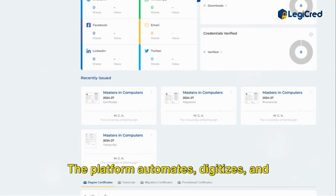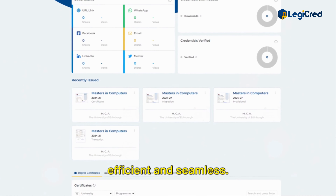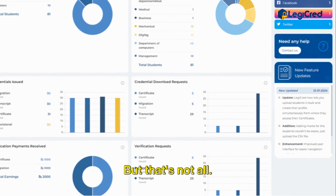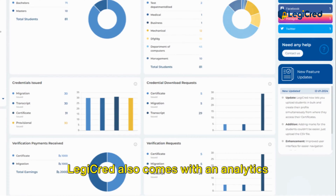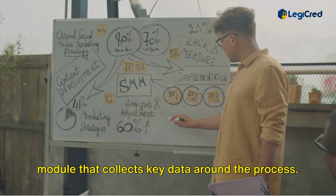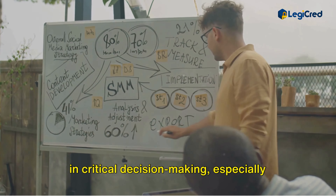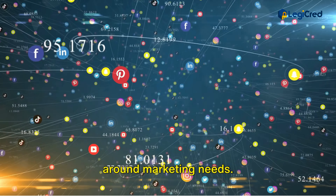The platform automates, digitizes, and accelerates the entire process, making it efficient and seamless. LegiCred also comes with an analytics module that collects key data around the process, generating valuable insights that aid in critical decision-making, especially around marketing needs.